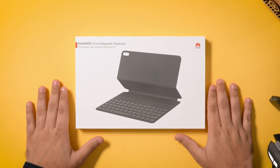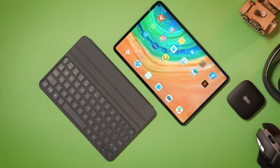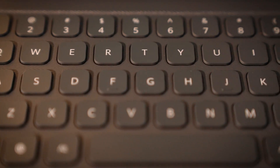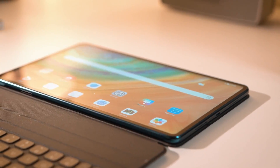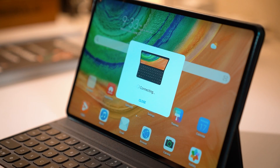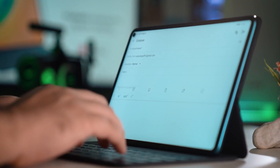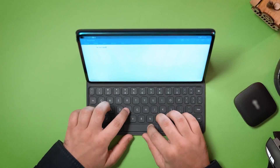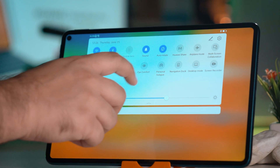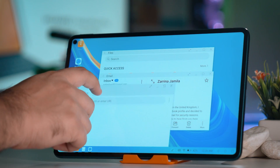The Huawei MatePad Pro comes with an option to buy a smart magnetic keyboard to convert your tablet into a laptop anytime, anywhere. Connect it to the tablet via Bluetooth pairing and the keyboard is ready for use. Its 60 by 70 degree tilt angle support also takes care of ergonomic comfort, and the tablet offers a PC mode to give you a laptop-reminiscent feel.